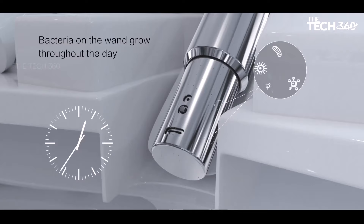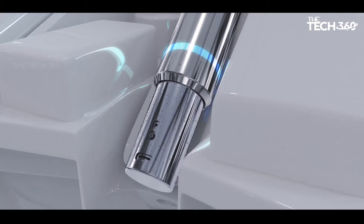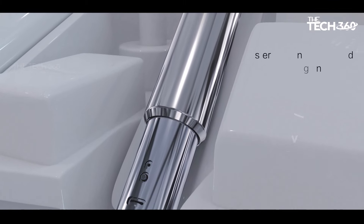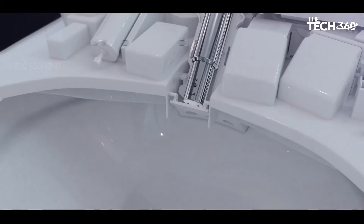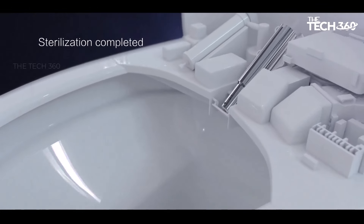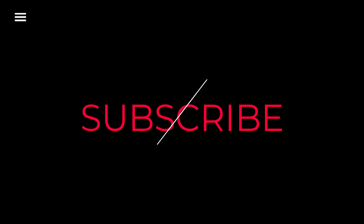Maintain optimal hygiene with the stainless steel wand equipped with an automatic UV light for thorough sanitization after each use, ensuring a clean and hygienic experience every time. That's all for this video!